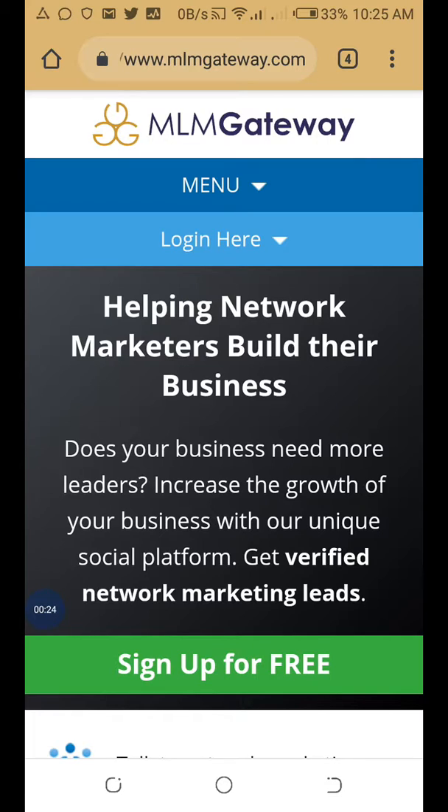I found the website when I was looking for a way to get more referrals to my network marketing opportunities, and since I found this tool I've been able to get a whole lot of leads to my businesses.